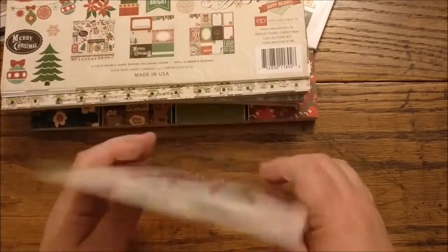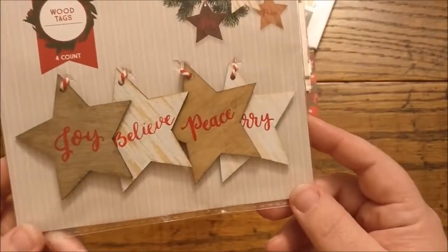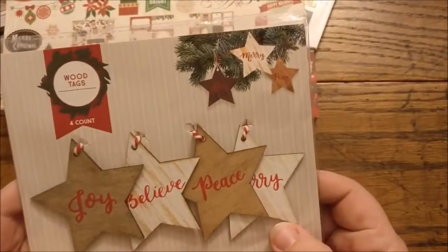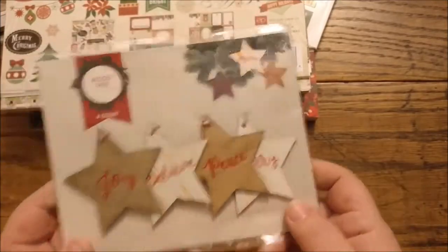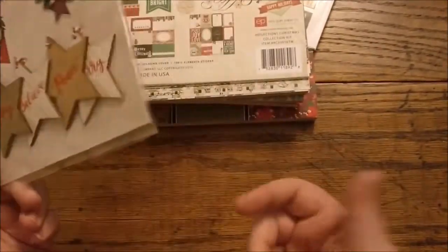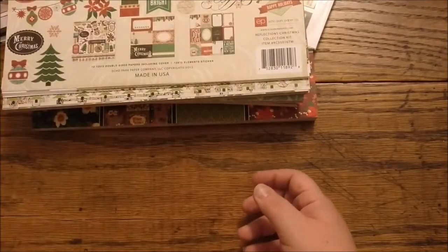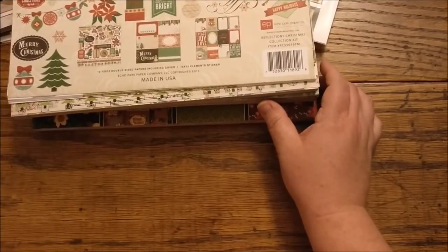Last store purchase: I mentioned I had gone to Target to find something from their Target Dollar Spot. There were a lot of cute things — I only bought this. I didn't really feel like spending a whole lot more money. I think these are really cute. They had a lot of other really cute things, but in the end I didn't want to go overboard.